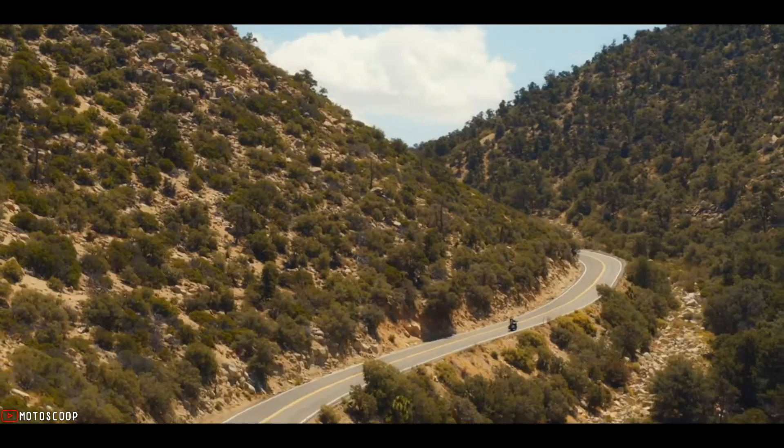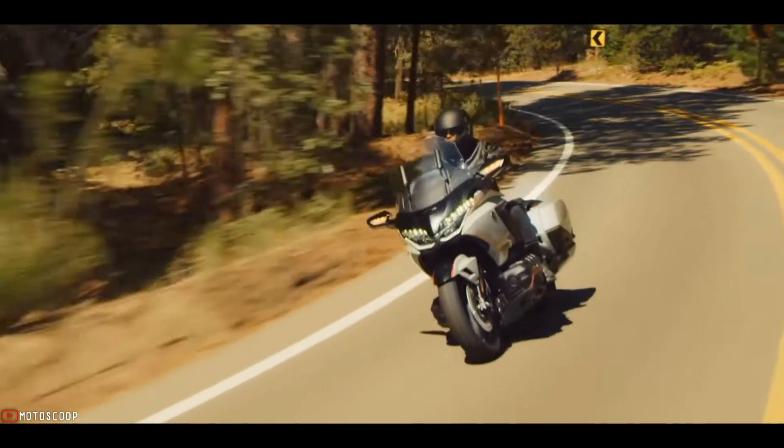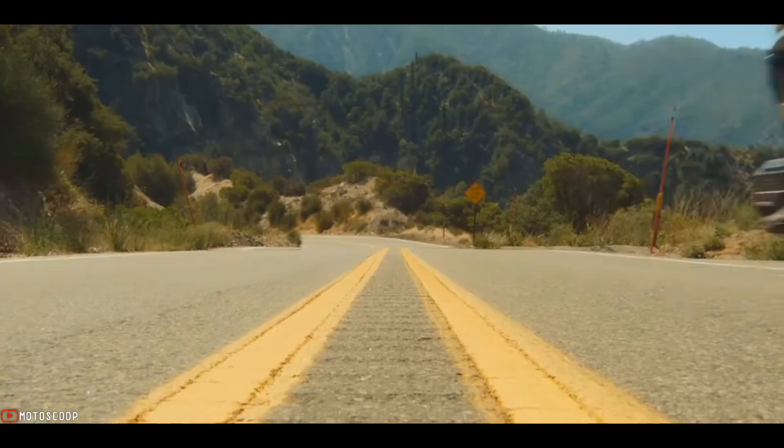The 2023 Honda Gold Wing is offered with a starting price of $35,800 US dollars, or approximately 2 million Philippine Peso.